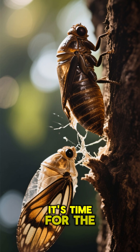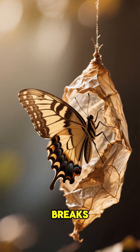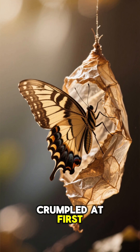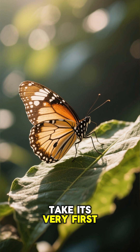After a few weeks, it's time for the big reveal. The adult butterfly is ready to emerge. Watch as it carefully breaks out of the chrysalis. Its wings are soft and crumpled at first. The butterfly needs to pump fluid into them to make them big and strong.